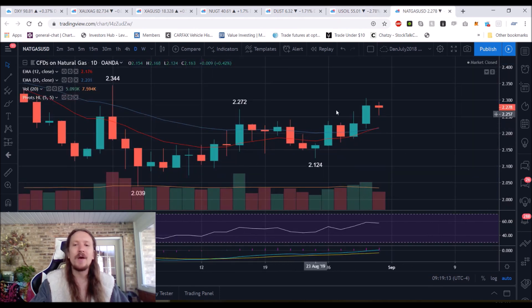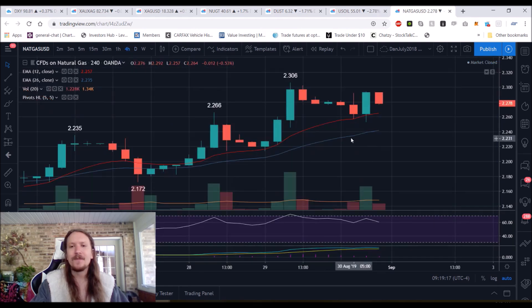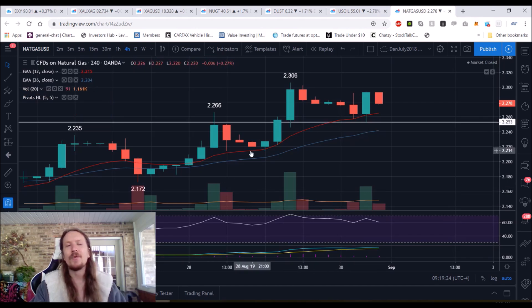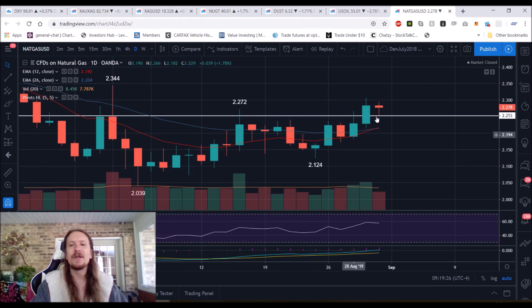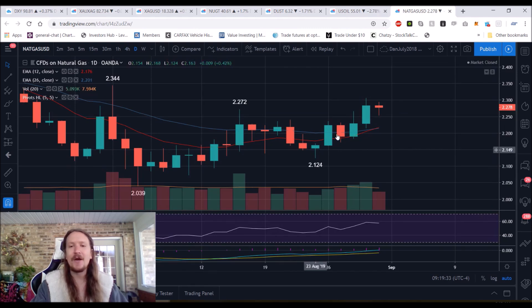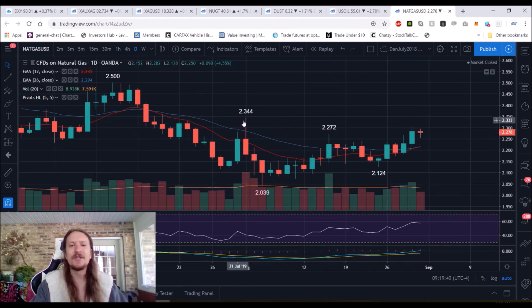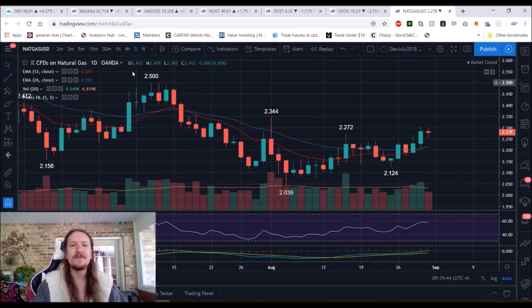Natural gas bulls holding on pretty well. Daily inside bar on Friday. The four-hour uptrend is still intact. The most important short-term support is 2.25. If we lose 2.25 early this coming week, we're going to be looking for daily consolidation to take place. Anything above 2.12 will be a daily higher low. The four-hour uptrend is going to indicate when daily consolidation comes. After 2.306 — the top of this move at this point — it's 2.344 and then 2.50. And it's all about 2.50 for me personally.